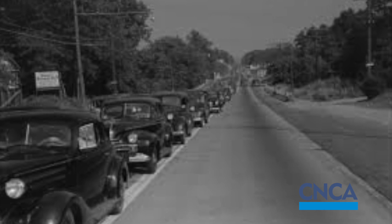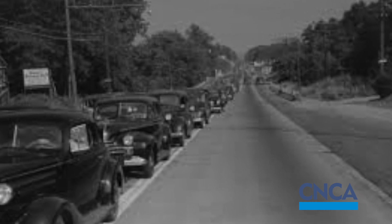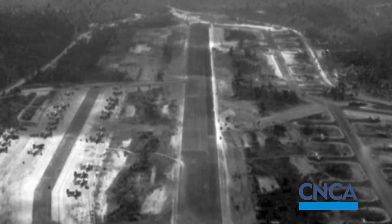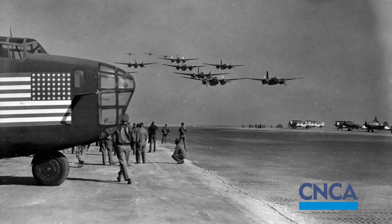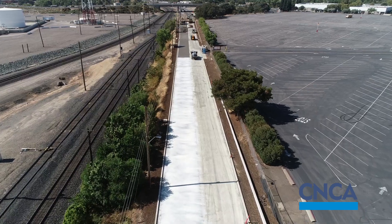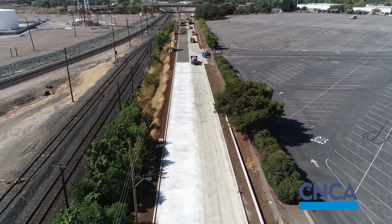Roller compacted concrete has been around since the 1940s. It was originally used by the Army Corps for landing field strips, and it was also used in the lumber industry. But in the past 10 to 15 years it's really become used in roadway projects.